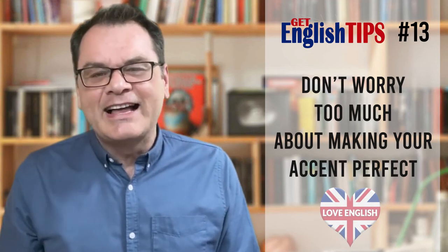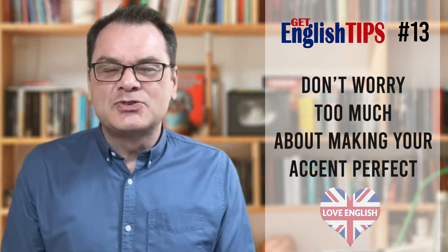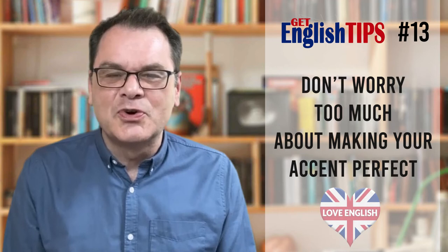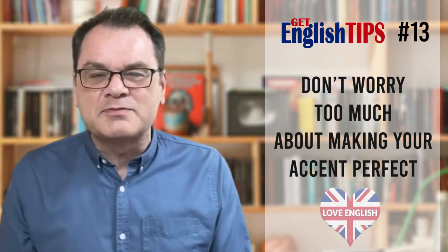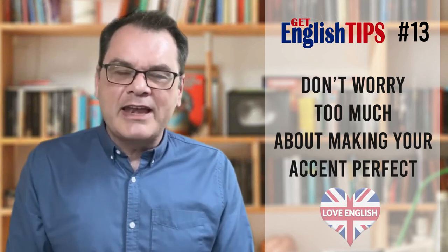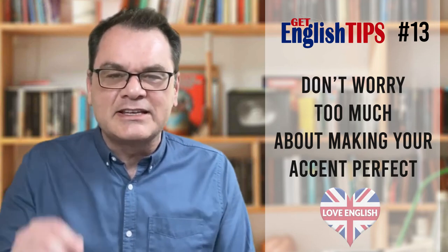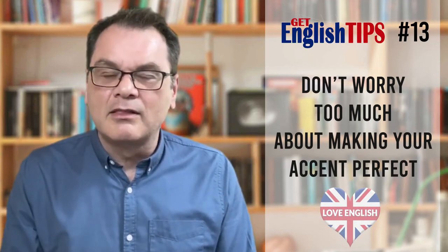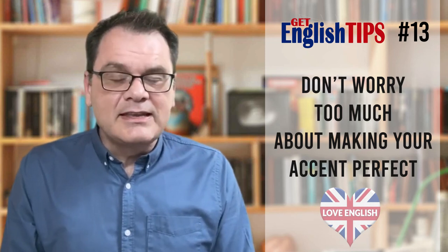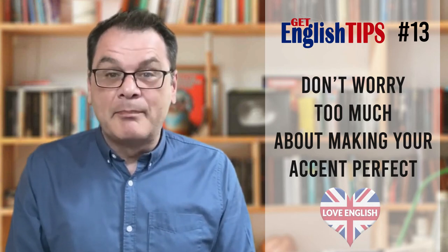I hope you understood that, and I'd love to hear your stories about trying to copy or emulate an accent — it'd be really interesting to know. We'll look forward to Get English Tips number 14, which will be available very soon. If you have any questions, leave them below. If you've got any comments about this Get English Tips series, leave them below — I'd love to read all your feedback. I look forward to seeing you on the next Get English Tips video. My name's Ken. Bye for now.